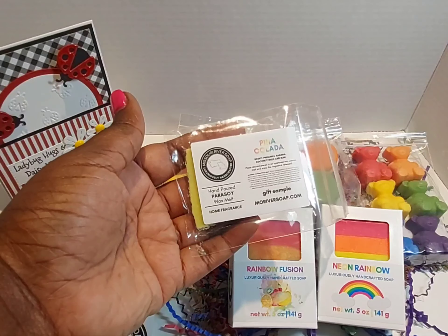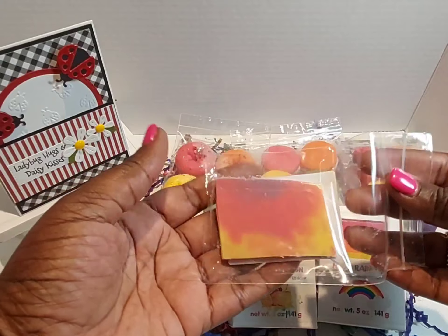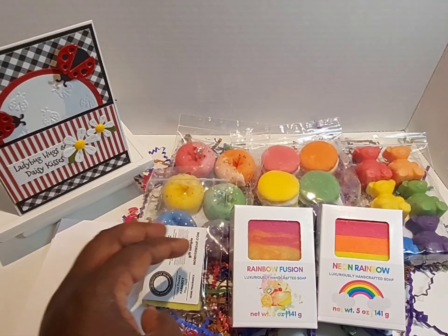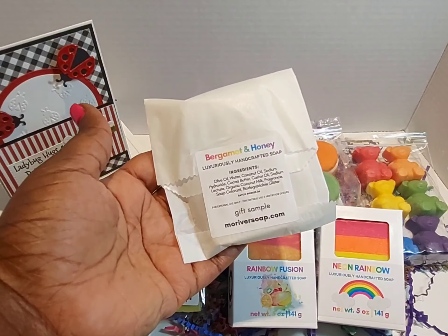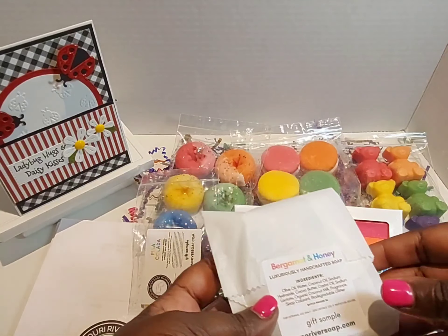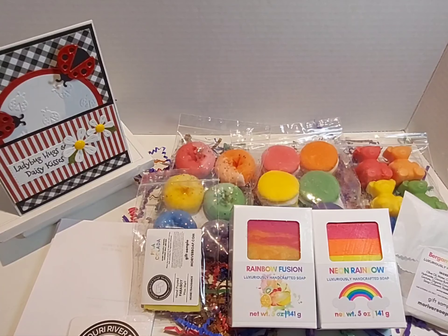Holly does give a couple of samples when she can. This is a Pina Colada wax melt — look at that, so pretty. And she gave me a soap sample — this is the Bergamot and Honey. Her soaps lather so well and leave your hands so soft.